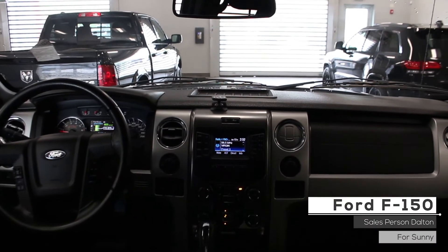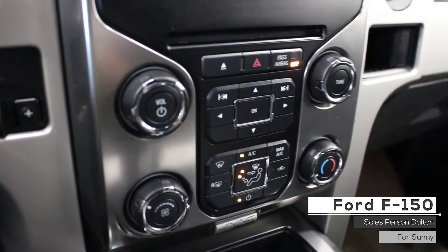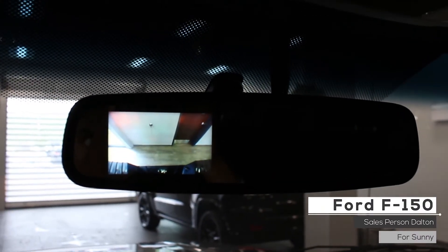Aside from your standard features such as a trailer brake, this vehicle includes cruise and media steering wheel controls, an automatic HVAC system, and a rear backup camera with rear parking sensors.